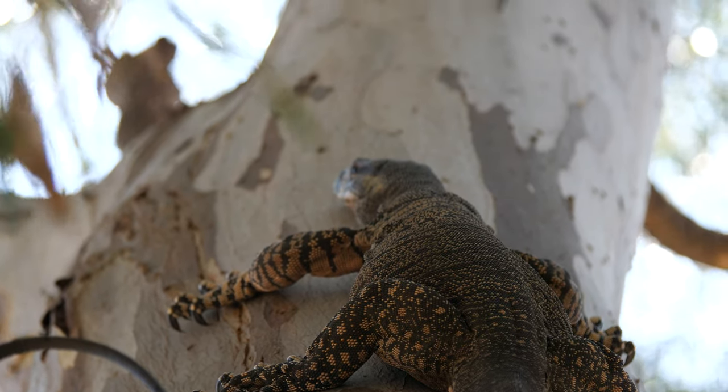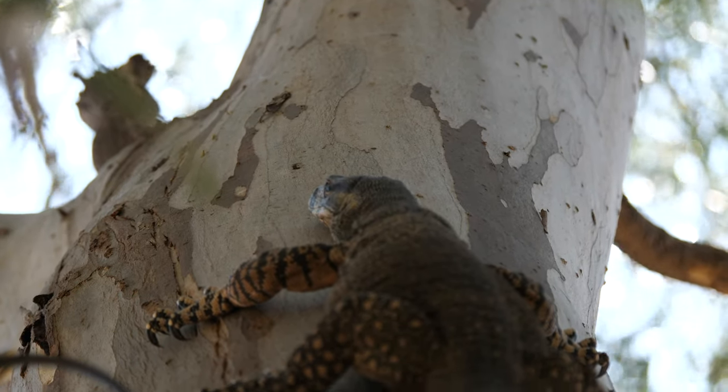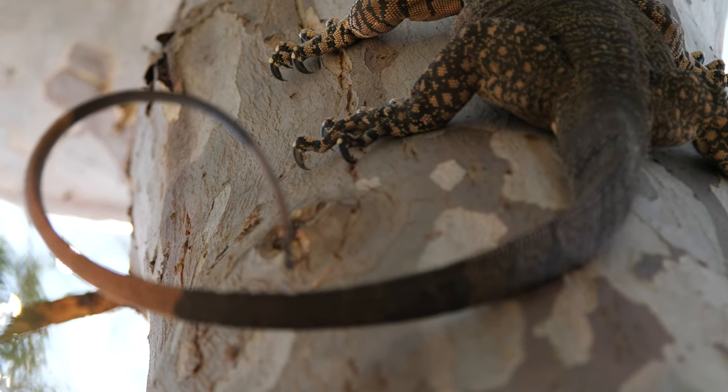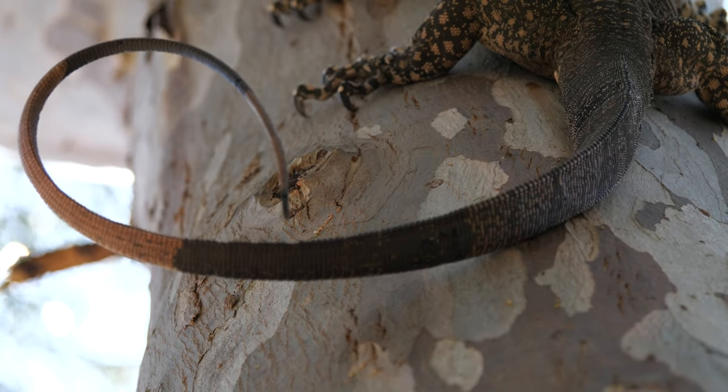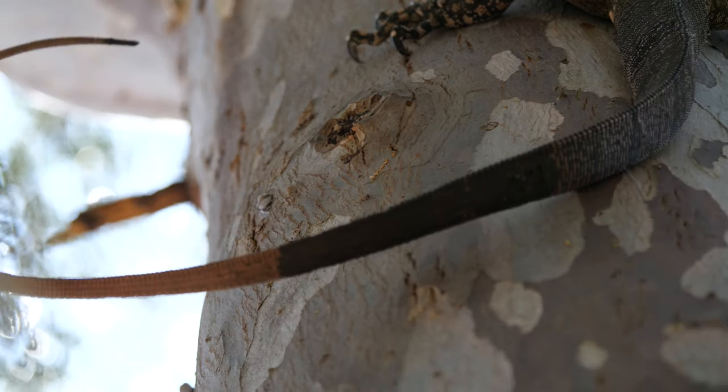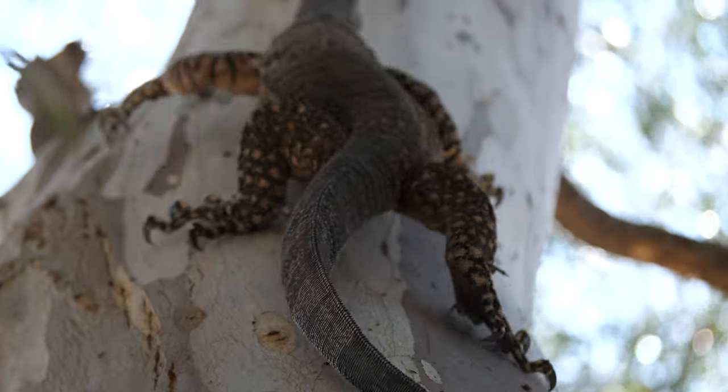They hiss — you'll certainly hear them hiss. They'll claw you with the claws. But the unseen danger of a goanna is that whip at the bottom end. If you see a goanna and his tail's whipped like that, that means he's cranky.